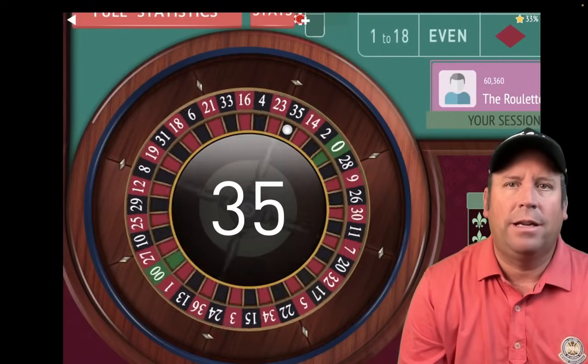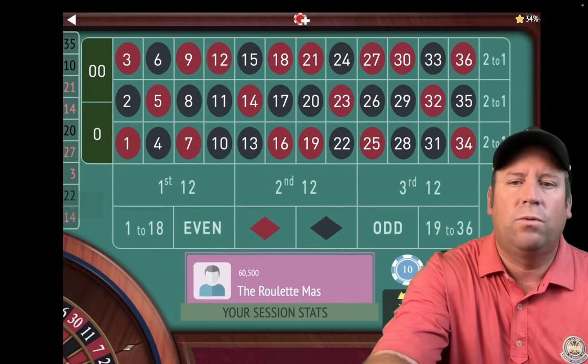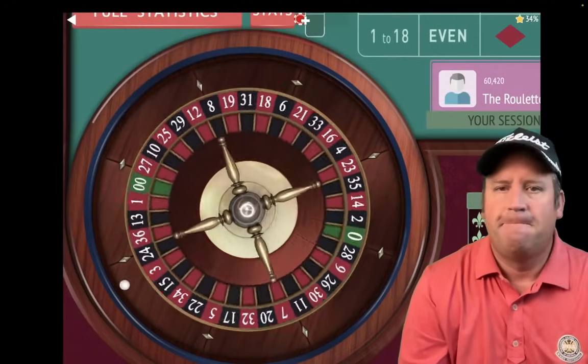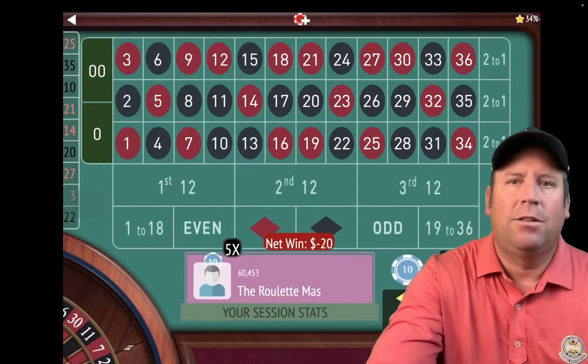That's a 35 black — that's a $60 win, we'll take that. Our new session profit is $120. And we spin again. That's a 25 red — that's a loss.